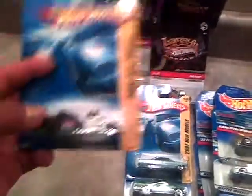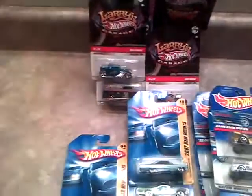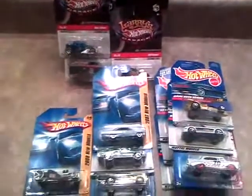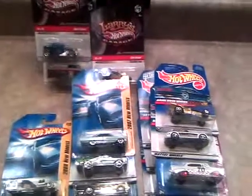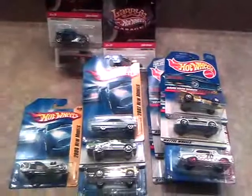But anyway, those are my latest finds. Let me know what you guys think and leave a comment at the bottom. Until I make another video — peace out y'all, later.